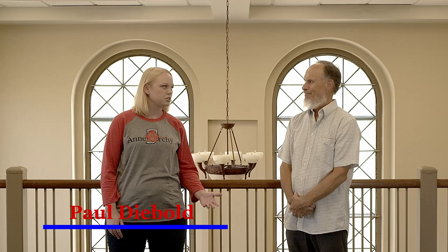We are at the Bonnet-Thompson Center today in Irvington on the east side of Indianapolis. I'm here with Paul Diebold, who is a board member of the Bonnet-Thompson Center. Paul, can you tell us a little bit of the history of the Bonnet-Thompson?